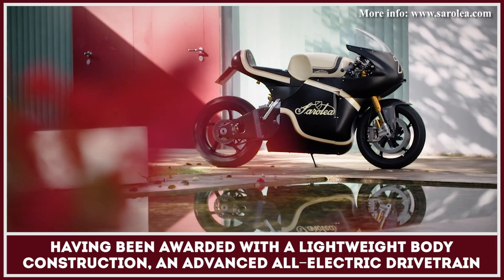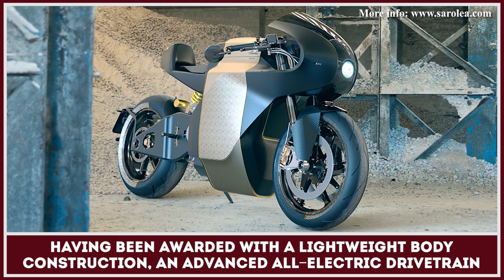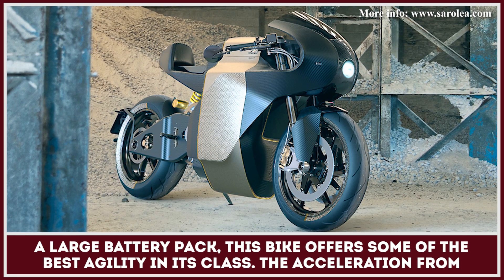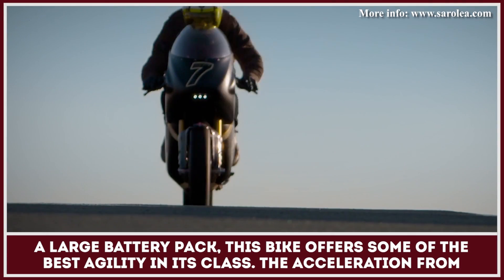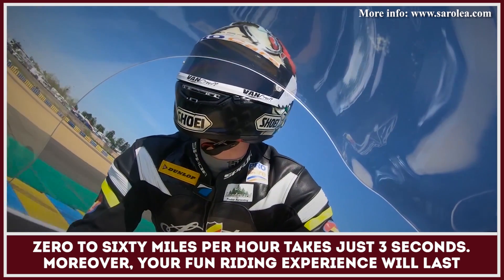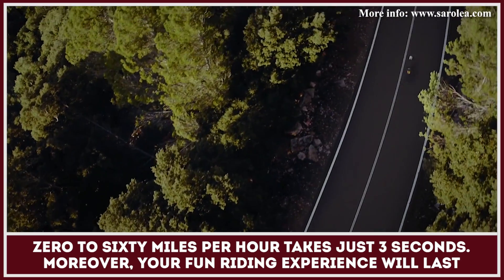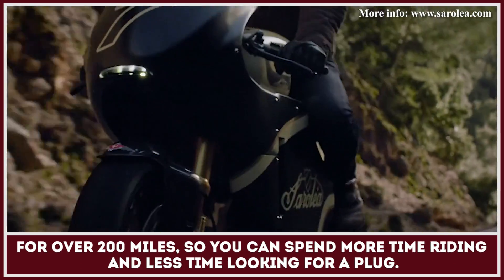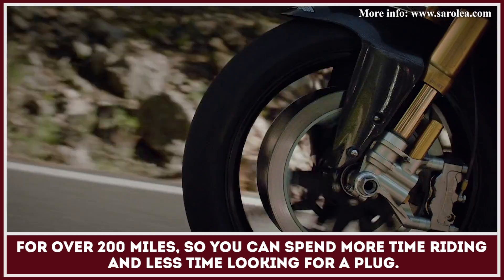Having been awarded with a lightweight body construction, an advanced all-electric drivetrain, and a large battery pack, this bike offers some of the best agility in its class. The acceleration from 0 to 60 miles per hour takes just 3 seconds. Moreover, your fun riding experience will last for over 200 miles, so you can spend more time riding and less time looking for a plug.